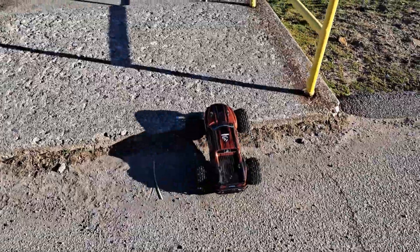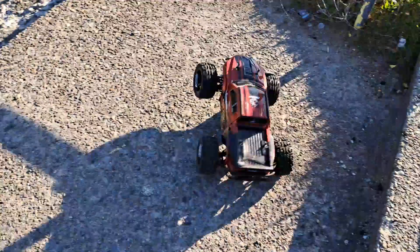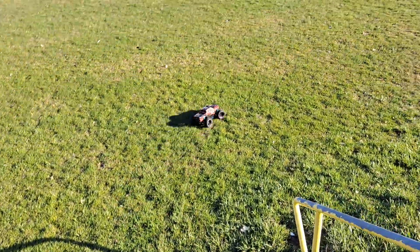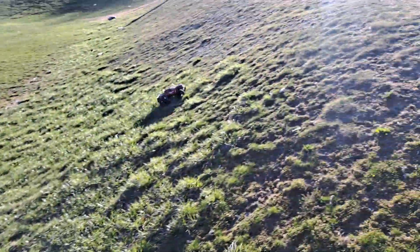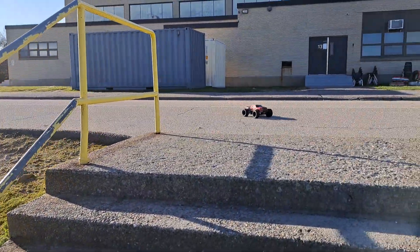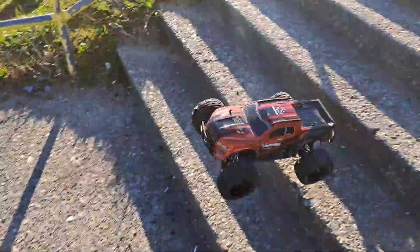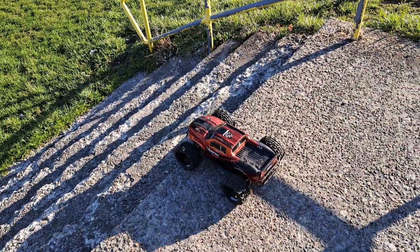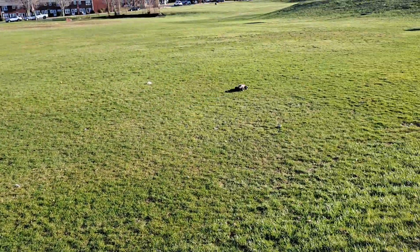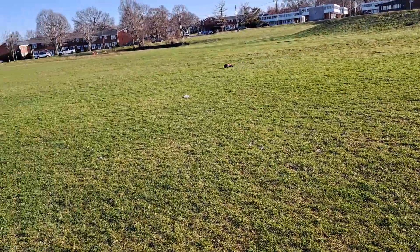Let's try these stairs right here. It's not very good at stairs — it doesn't have a lot of ground clearance.